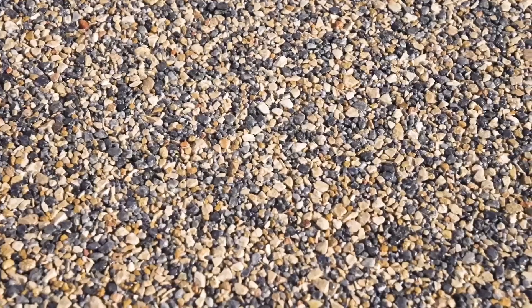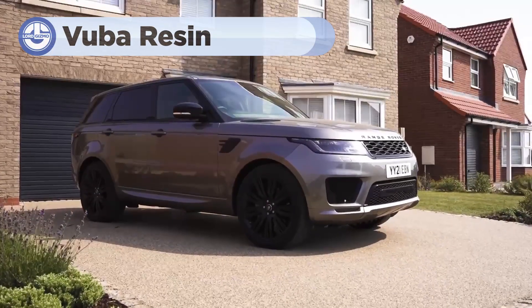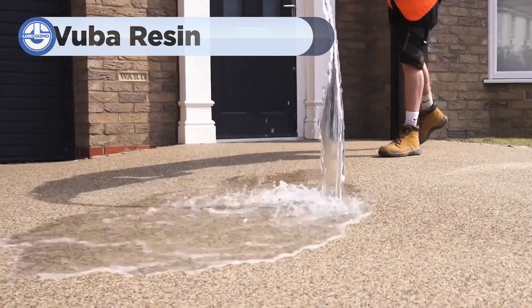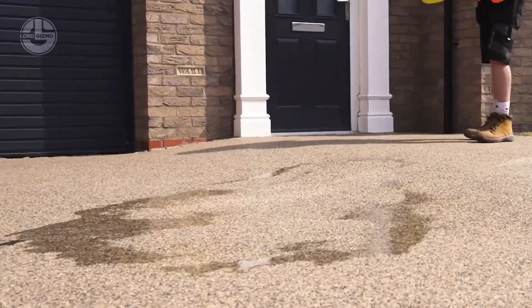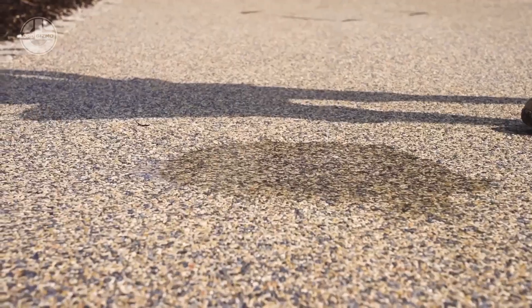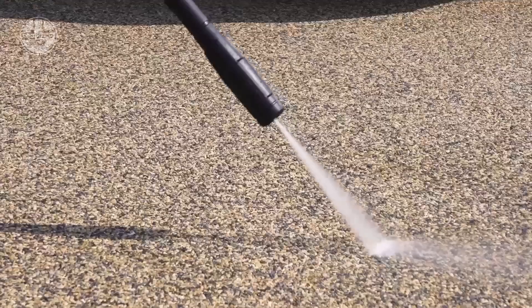Welcome to the world of Vuba Resin, the ultimate solution for stunning, durable and easy-to-apply flooring. It's a high-performance resin system designed for creating seamless, hard-wearing surfaces, ideal for both indoor and outdoor spaces.